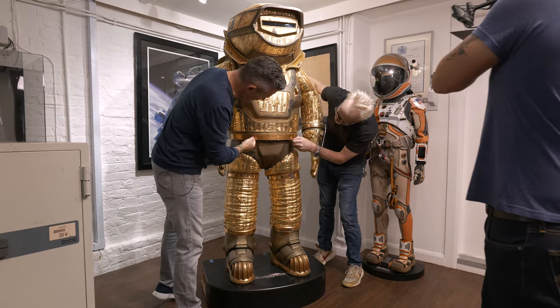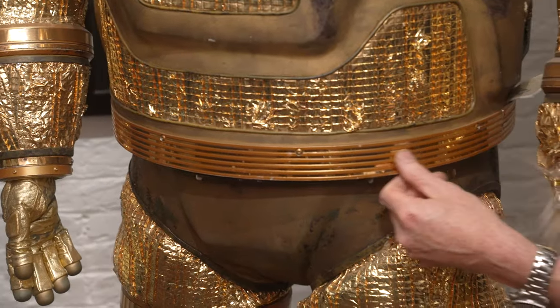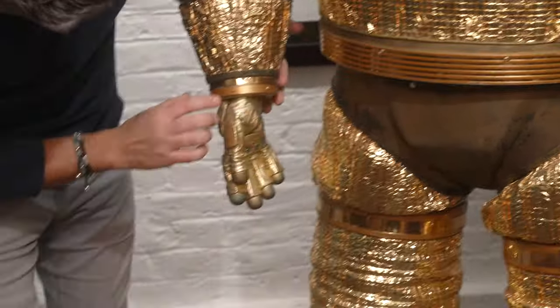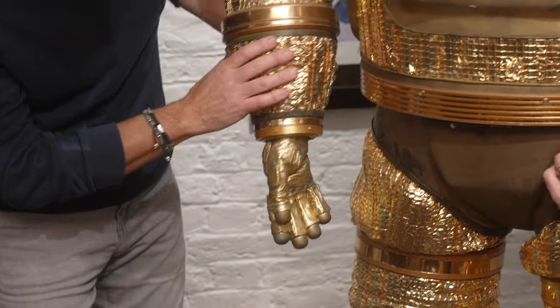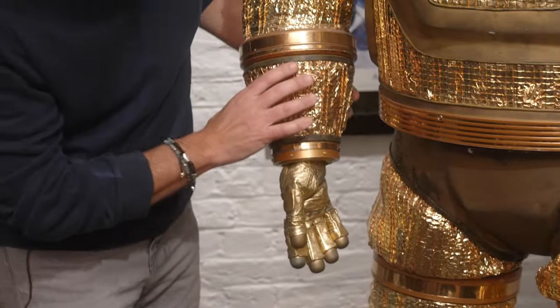You've got some really nice metalwork on here as well — sort of anodized aluminum that's been finished off. These have got rotation in them as well, so you've got bearing joints on the shoulders.